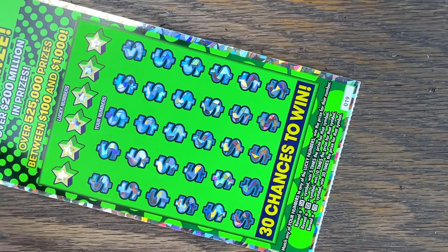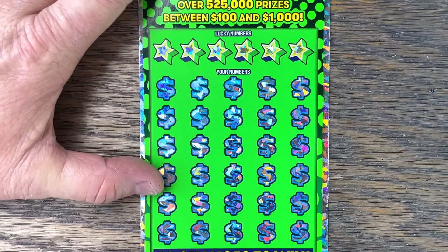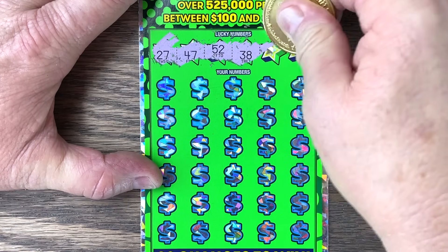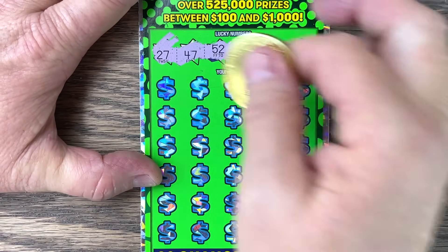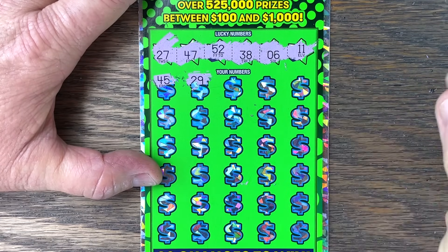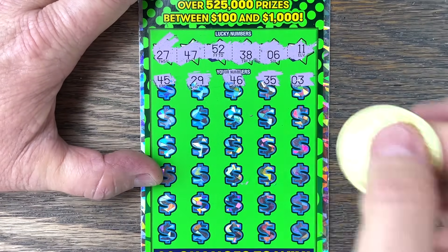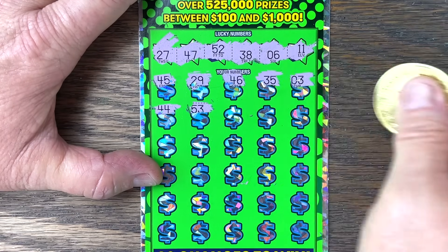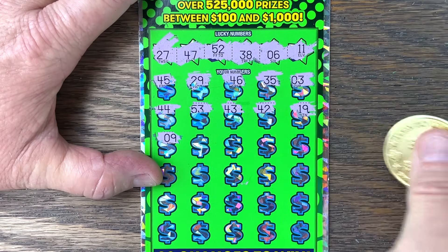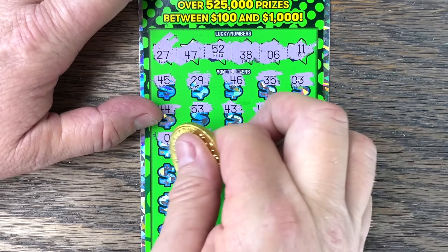Let's try some Cash Blowout, tickets 19 and 20. Match-and-win, 5, 10, 20 times. Ticket 19: 27, 47, 52, 38, 6, 11 — no multiplier. Army's busy over there, and so is Bun Buns. I just cleaned out their whole pen and gave them brand new hay, so obviously I did it wrong — they're reorganizing it, throwing all the hay out. It's funny, they like it a certain way.